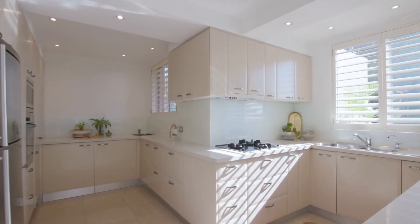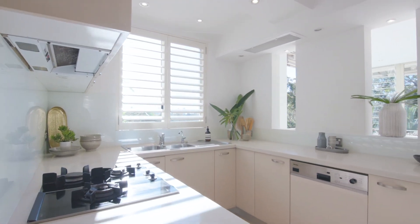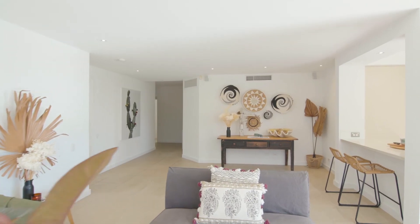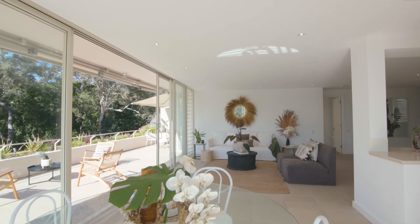The fluid layout extends into the spacious stone kitchen, which is fitted with integrated Miele appliances and high-quality inclusions. Modern finishes in a warm Mediterranean palette enhance the stunning outlook, which is captured from almost every room.